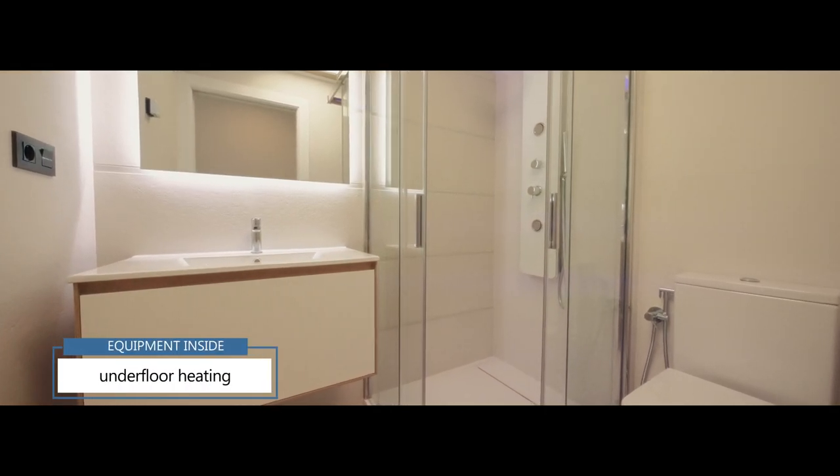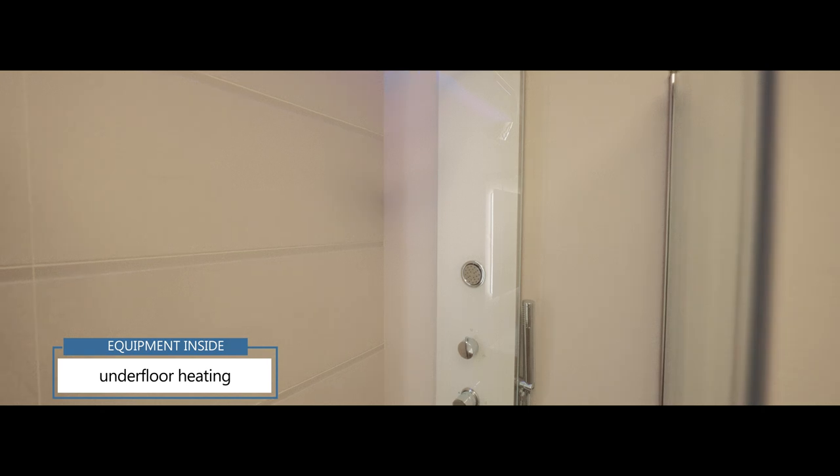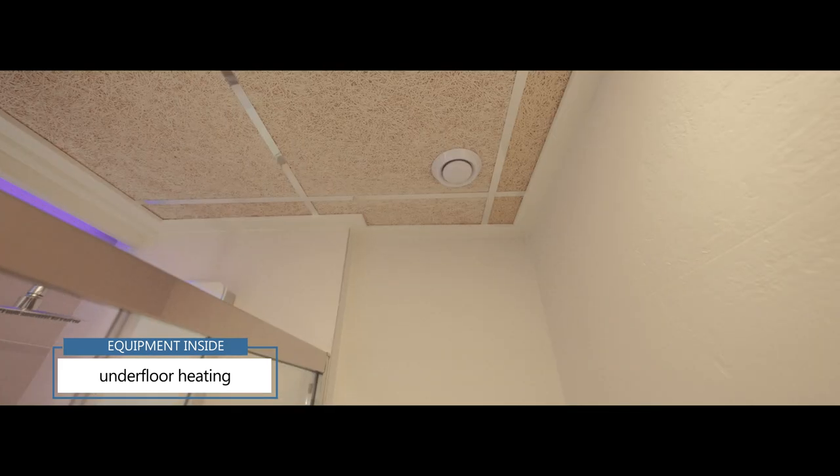All the bathrooms of this apartment come with underfloor heating that are controlled via a controller on the wall, and a special ventilation system.